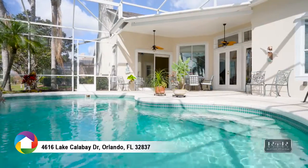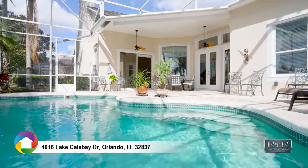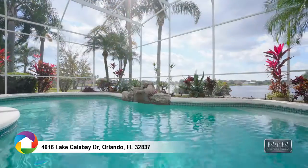The pool with rock waterfall and deep covered lanai offers the perfect place to enjoy the Florida weather.